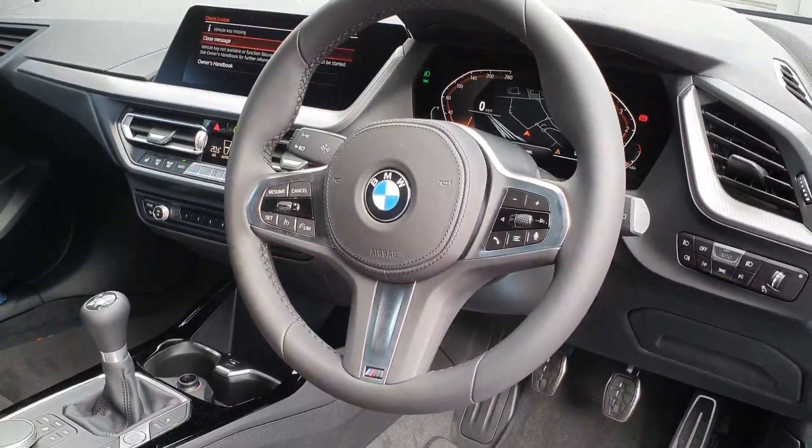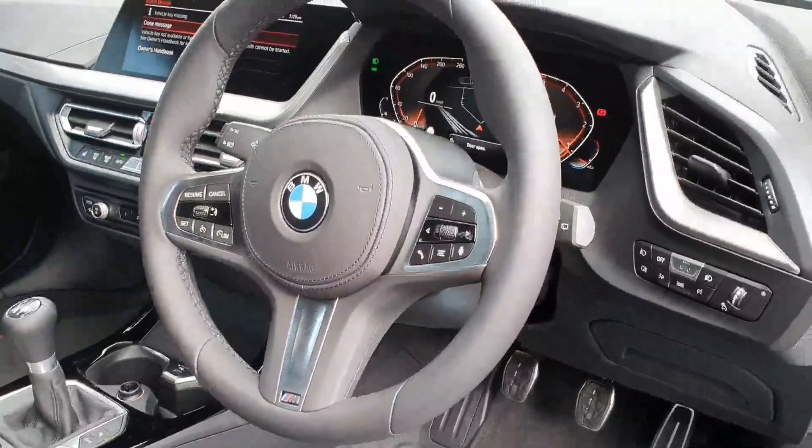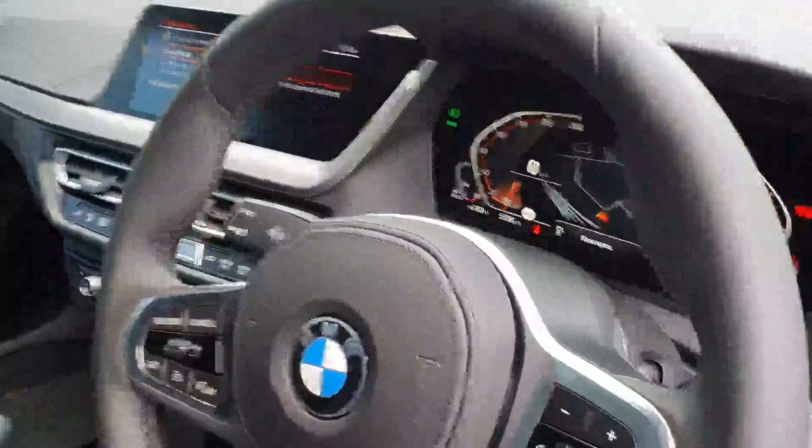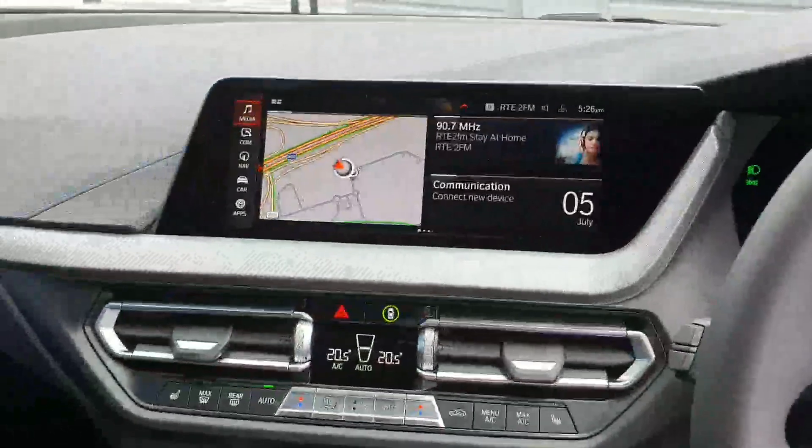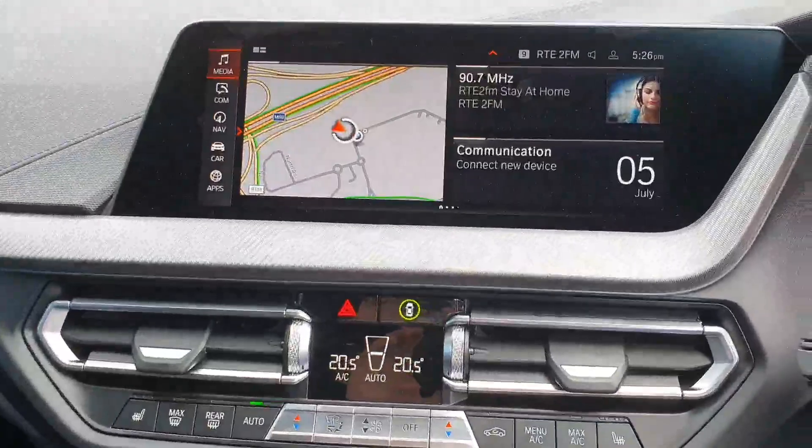Up here you have your M Sport steering wheel with cruise control on the left side, as well as voice and volume control functions on the right side. Just behind the steering wheel you have your fully digital driver's display.